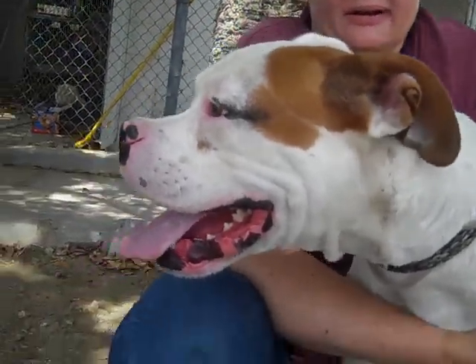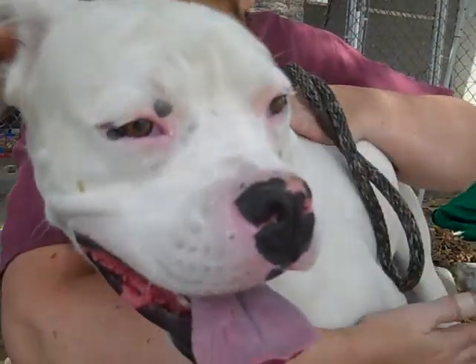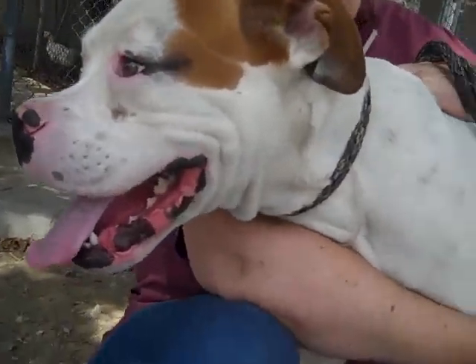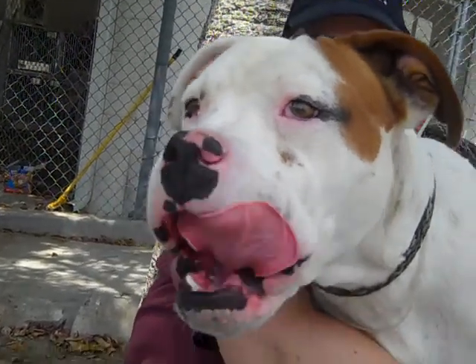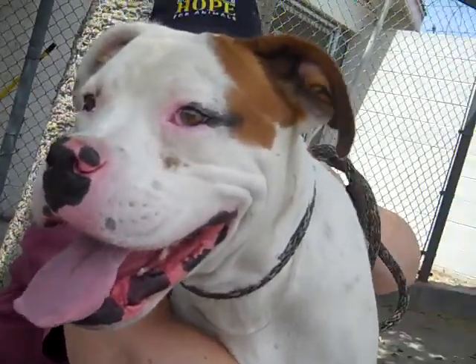He is absolutely gorgeous and as you say, the perfect gentleman. Look at that face — you have the most wonderful face. Well, come down and meet this gentle, gentle dog. He's absolutely stunning and you won't be sorry. Take him home for walks and hikes and just somebody to play with. See you later, bye!